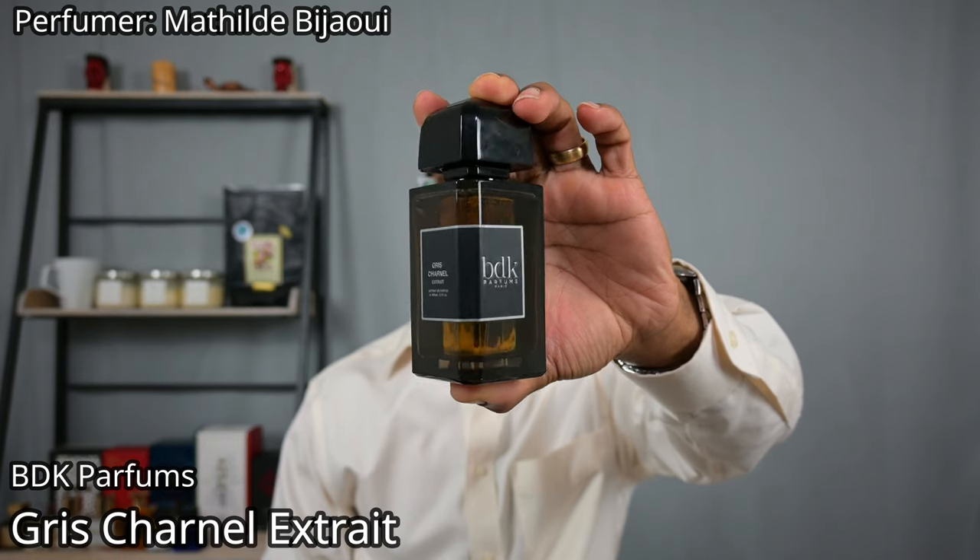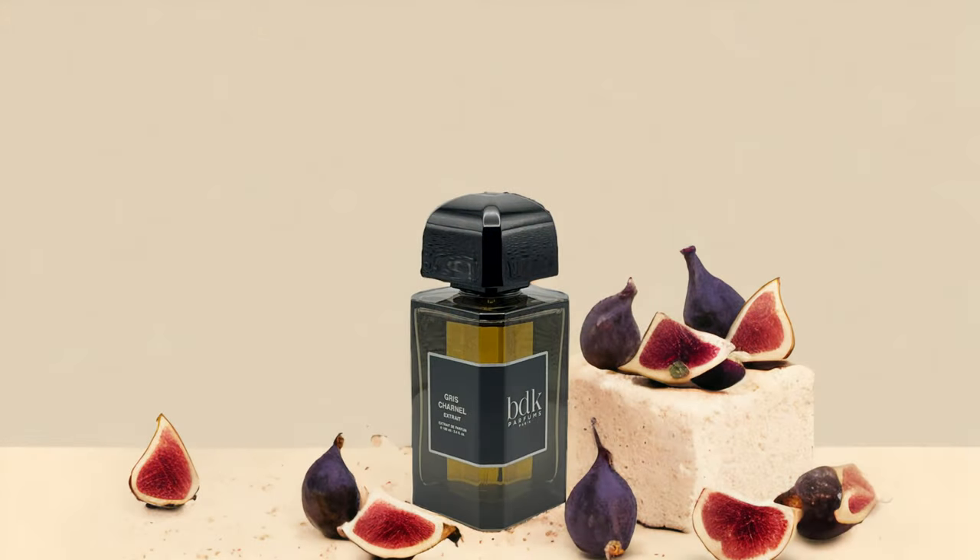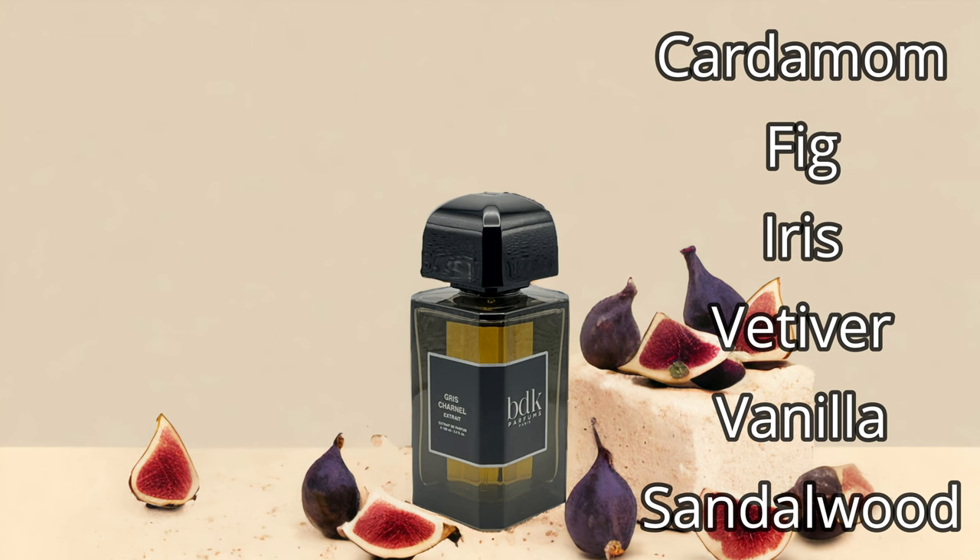Last but not least, from the house of BDK Parfums, we've got Gris Charnel extrait de parfum. This is obviously a flanker within the same line — Gris Charnel the eau de parfum is a fig fragrance with a very light and airy floral nature. What this extrait does is thicken those accords up, add a little more sweetness, and also introduces a boozy quality. Dissimilar to Oud Satin Mood, I think this version of Gris Charnel comes across as more masculine than the original.